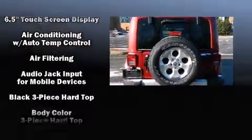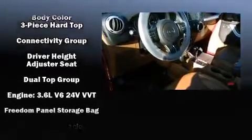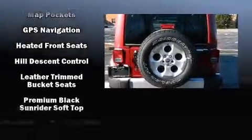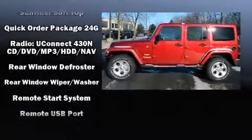Jeep also prioritized safety and security with features such as dual front impact airbags with occupant-sensing airbag, integrated rollover protection, traction control, a security system, and four-wheel disc brakes with ABS.